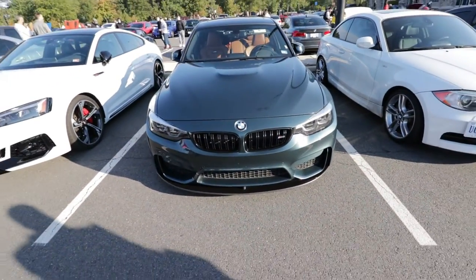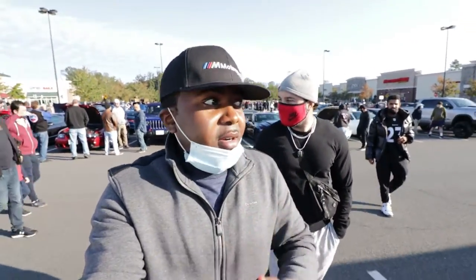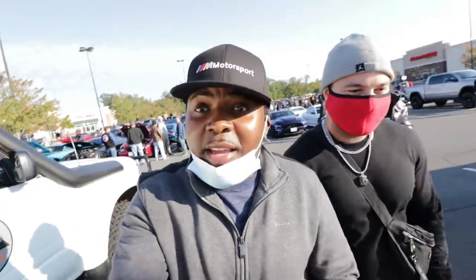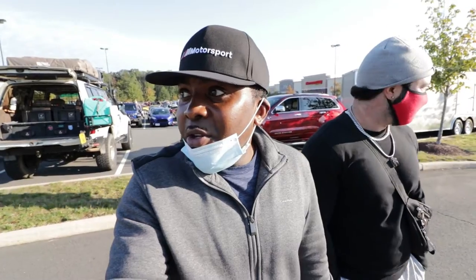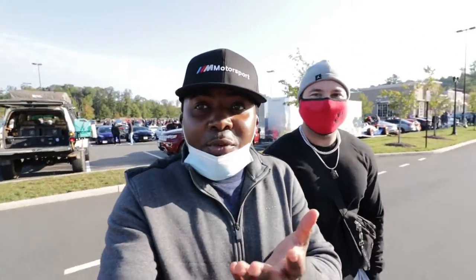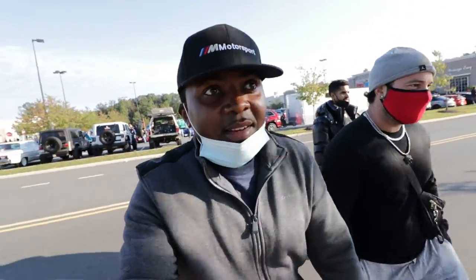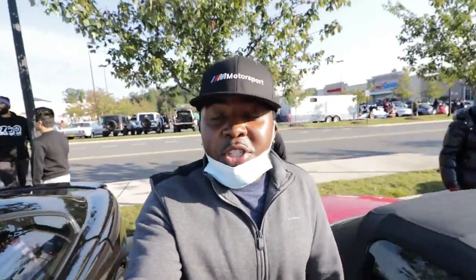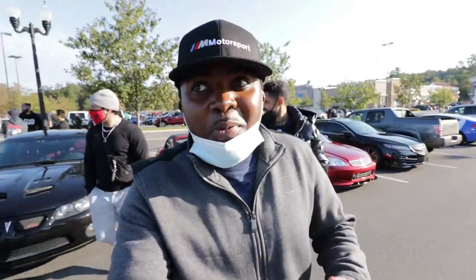I'm here with Boris again and one more time Boris bought another car. What car did you get this time Boris? It's a secret so I can't tell you guys, but I saw it — it is beautiful and it's extremely fast. It's German though, so you know Boris got the drip. He still got his M3 though. You can't go wrong with an M3. We want to take the car out and make some noise just for the haters.